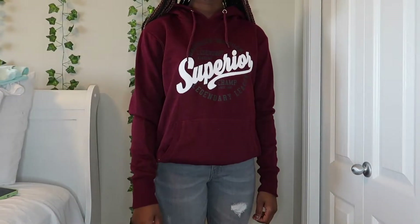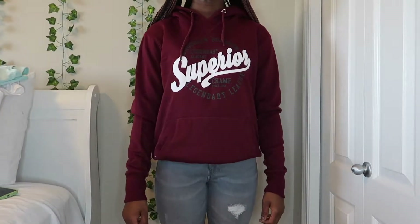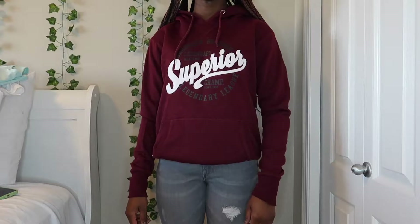Next I got a hoodie — it's just this burgundy one that says 'Superior' in white with a whole bunch of writing on it. It comes with a hood obviously and it is so soft.